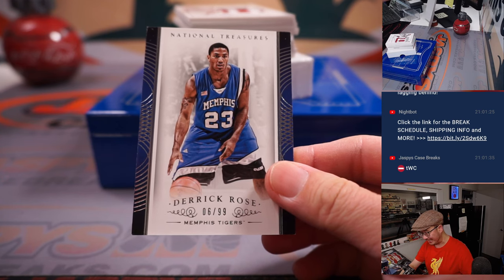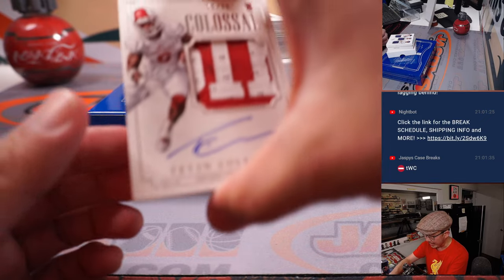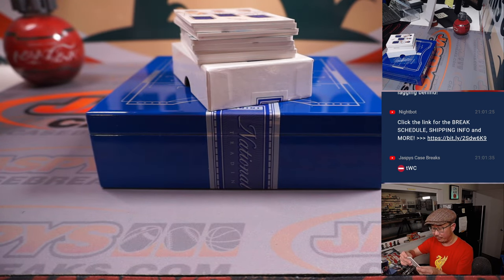From Eric to Derek — six out of 99, going to Travis and the number six. And your hits: RPA, Tevin Coleman, 19 out of 99, Colossal Relic and Autograph. That'll be for Eric and the number nine.